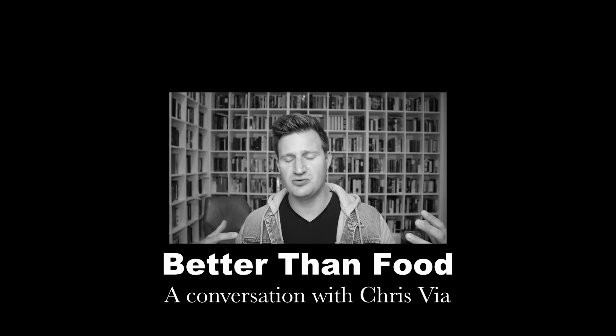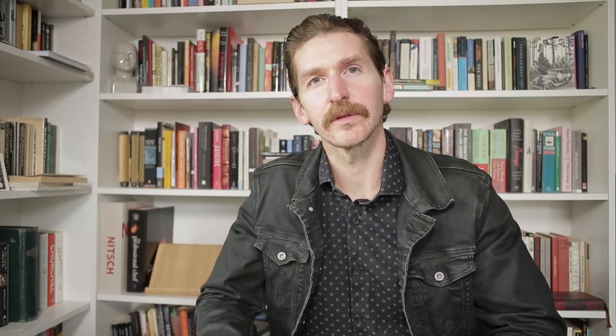Better than food, man. Good afternoon, everyone. Welcome to Better Than Food Book Reviews. I'm your host Clifford Lee Sargent. Great to see you as always. Hope you're doing well. Get that coffee.